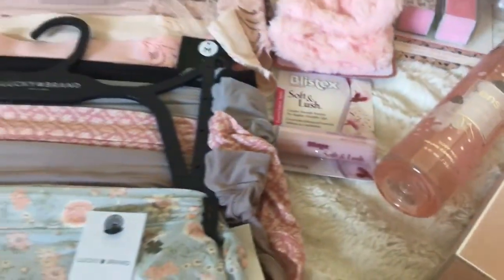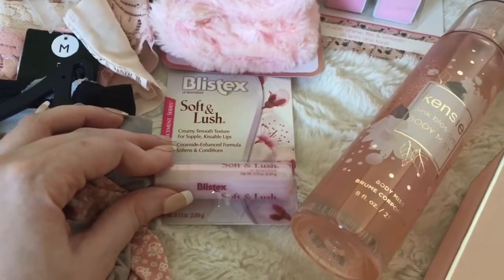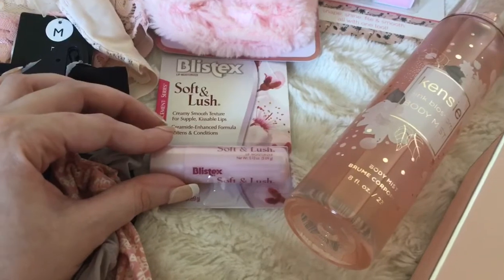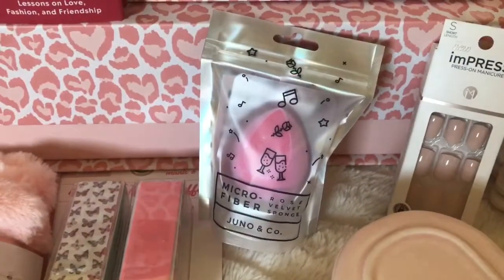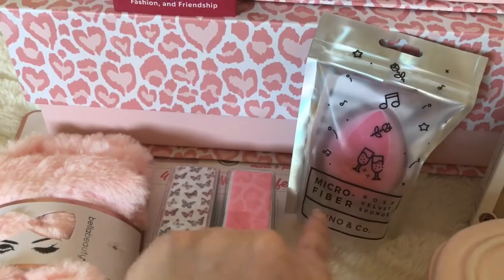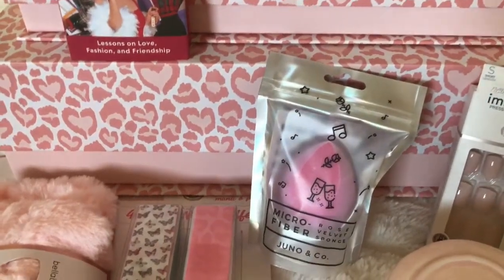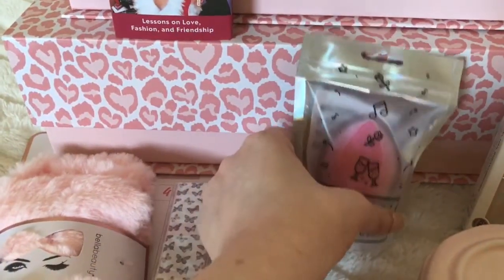From Target beauty-wise, I picked up another lip balm for my purse because I'm running a little bit low. I got this from Blistex — it says it's soft and lush. I just love the pretty pink packaging, and it gave me such sweet vibes so I got that to try. Also at Target, they have the Juno & Co. microfiber velvet sponges. I got the rose pink color to try out because I haven't tried a velvet sponge yet. They're very affordable as well.